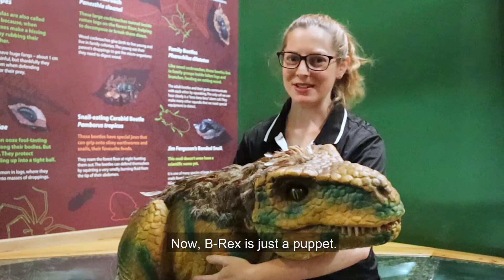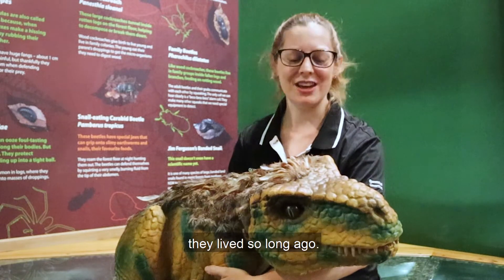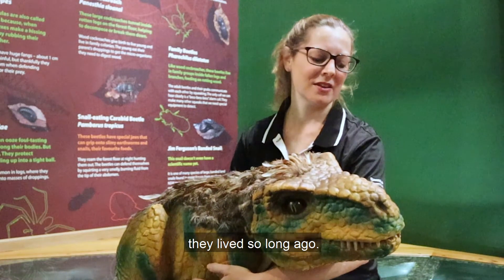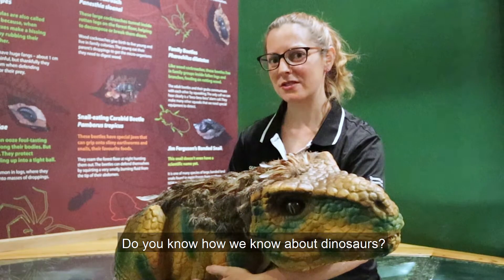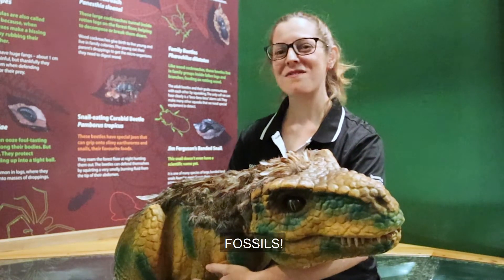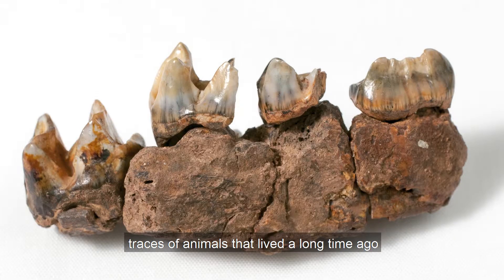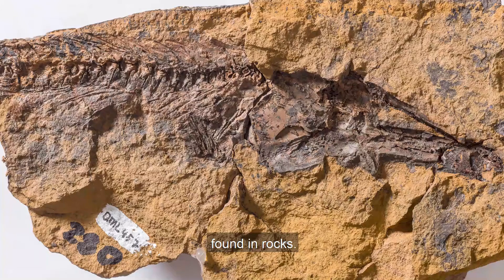Now B-Rex is just a puppet. No human has ever seen a dinosaur alive — they lived so long ago. Do you know how we know about dinosaurs? It's a word beginning with F. Fossils. Fossils are evidence: traces of animals that lived a long time ago, found in rocks.